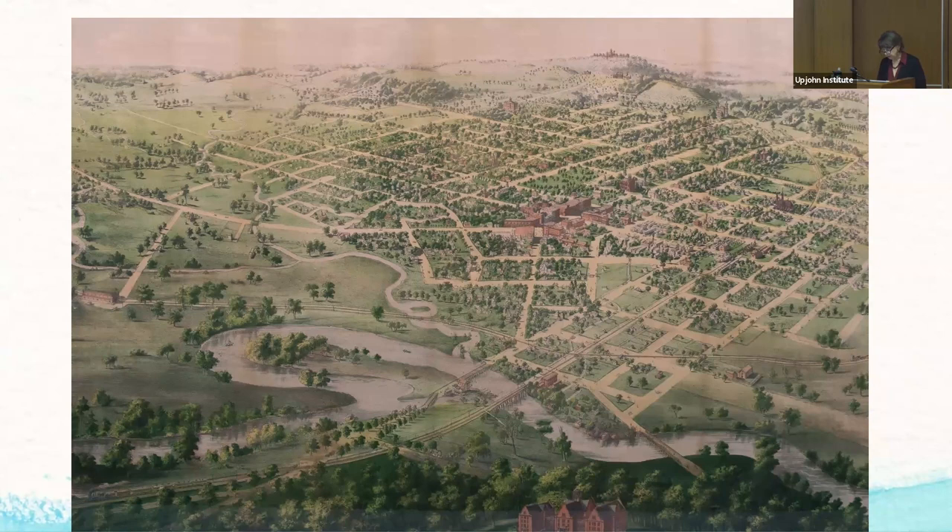You can see the red brick buildings in the middle — that's Michigan Avenue or Main Street. If you zoom in, you'd see some of the churches at Church Square, and way beyond that on top of a hill is the Michigan Asylum for the Insane. This map was done about 40 years after Kalamazoo began in 1829, and the original is in the collections of the Kalamazoo Valley Museum.